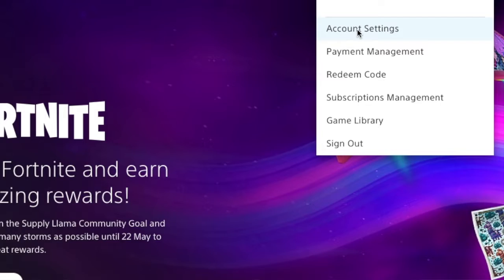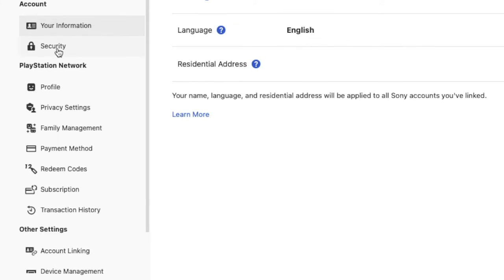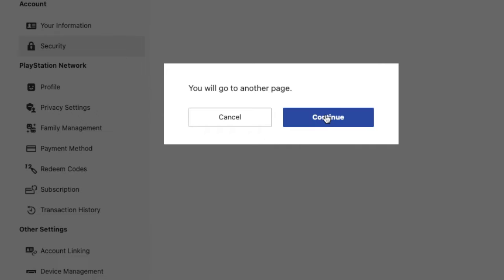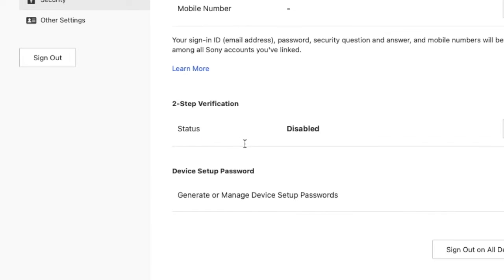So you go into your account settings, and then in account settings you go to security. Security will take you to a different page, and on that different page, if you scroll down, you'll have an option to generate or manage device setup passwords.